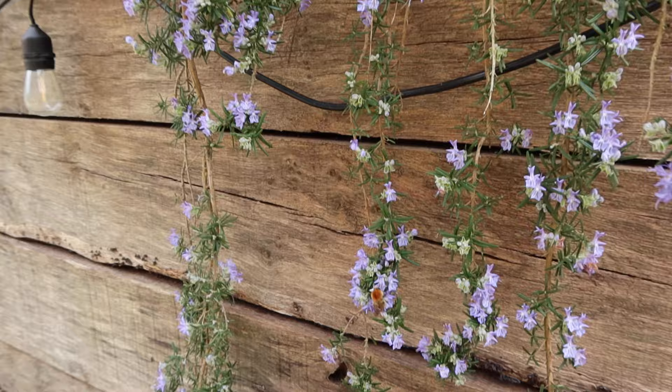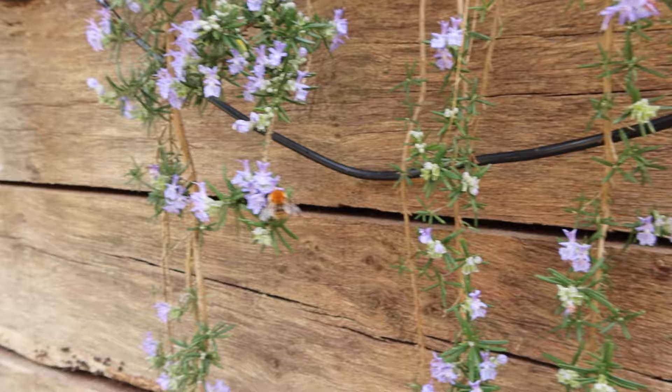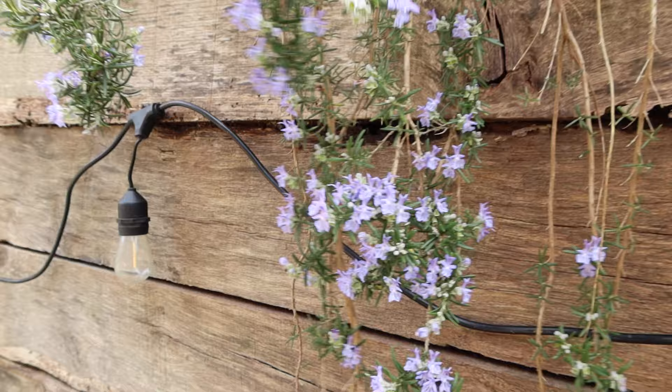Down here we've got a queen common carder — she's in focus. Beautiful fluffy bee. It's the only common all-brown bumblebee you'll find in your garden. It has a medium-length tongue, so it likes slightly deep flowers. Oh, they've disturbed each other.